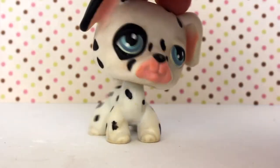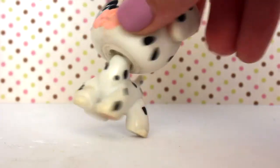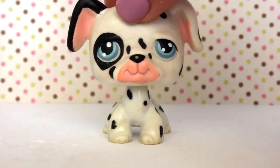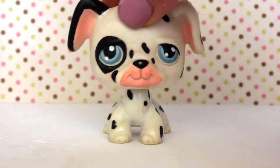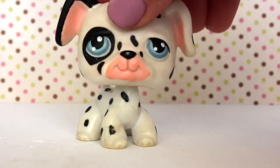The seventh LPS is this Dalmatian, and sadly I already have it. This one is very dirty as you can tell, and it's got a pink magnet and a clear peg. The other one I have is in way better condition. I did clean this one up so it looks a lot better now.